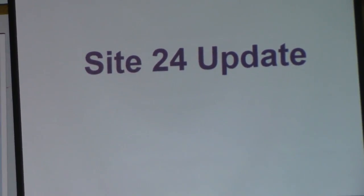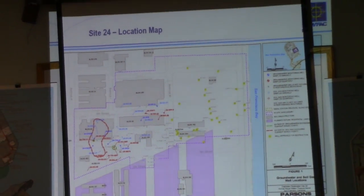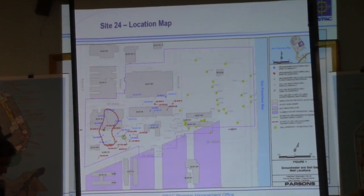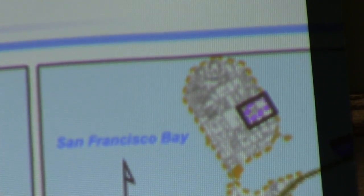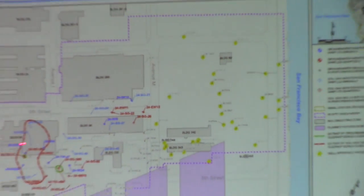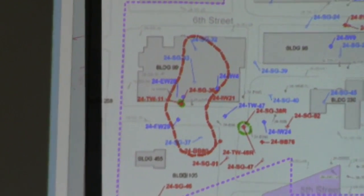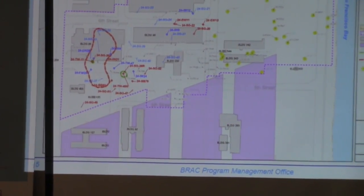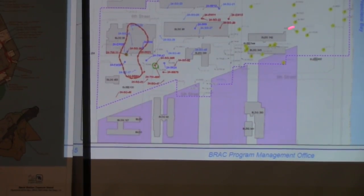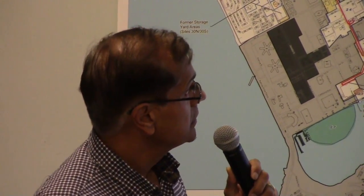This is Site 24. I'm going to briefly go over this so you know where Site 24 is located. There's Treasure Island right there, and Site 24 is located right there. The boundary of this site is right there. Avenue M runs right here. This is Building 299, and the planned development is going to be down here. We'll also talk about the area to the northeast later in the presentation.